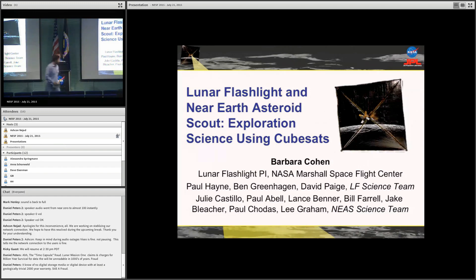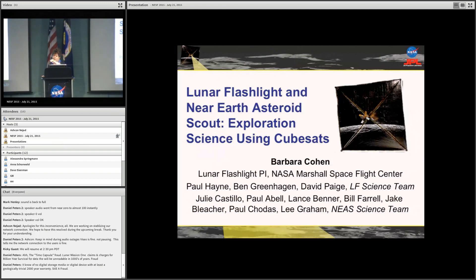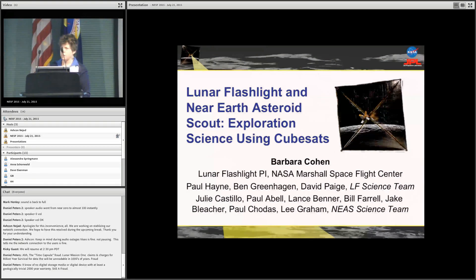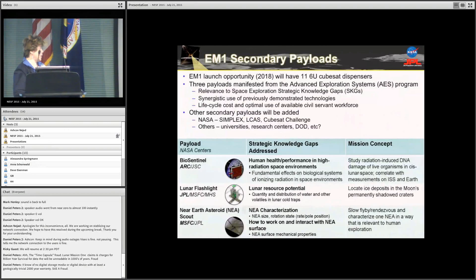Thanks everyone. I'm glad to be here. This was originally just about Lunar Flashlight, but Julie Castillo, who is the PI for NEA Scout, has not been able to come, so I'm just going to quickly try and cover both of them at the same time. You heard about these last year if you were here. The thing that has changed since last year is we passed our MCR SRR, and we're fully manifested. We are going to be ready to fly in 2018.